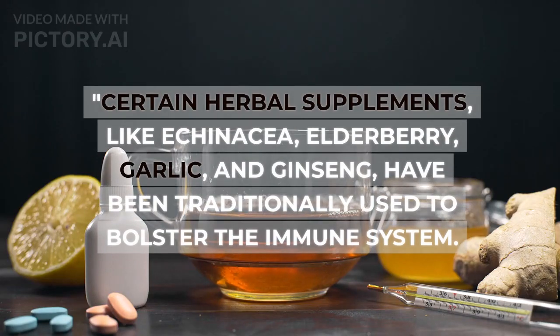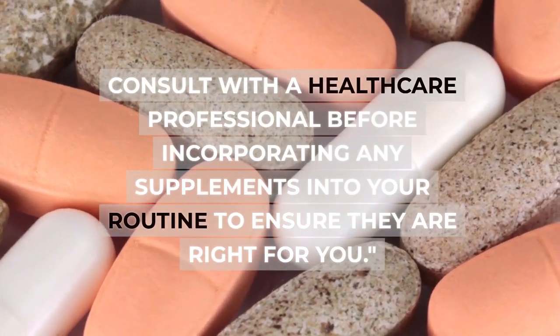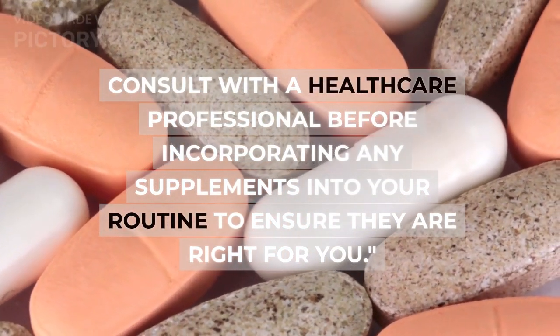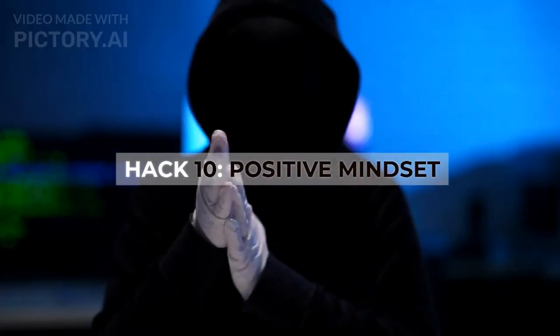Hack nine: herbal supplements. Certain herbal supplements like echinacea, elderberry, garlic, and ginseng have been traditionally used to bolster the immune system. Consult with a healthcare professional before incorporating any supplements into your routine to ensure they are right for you.